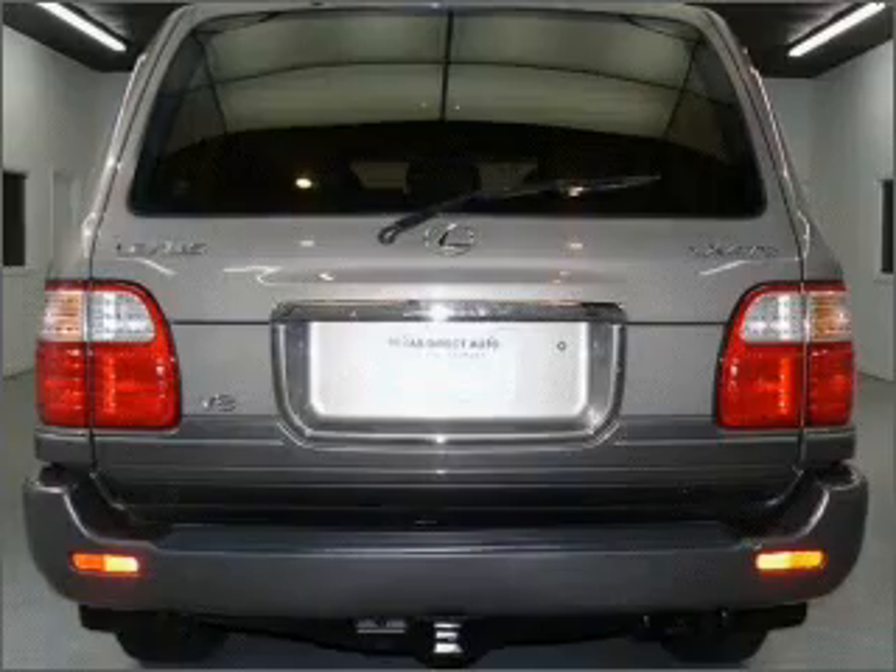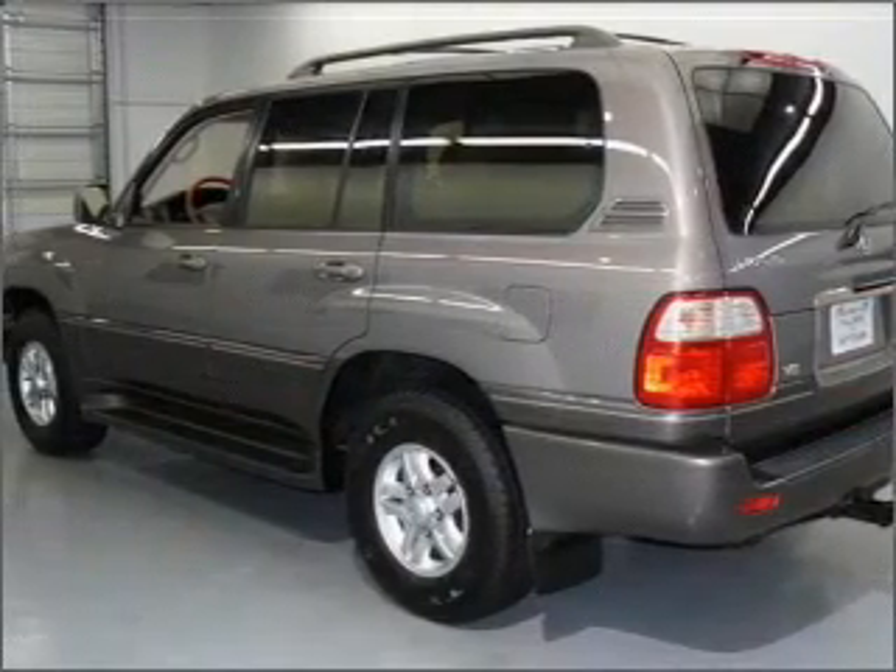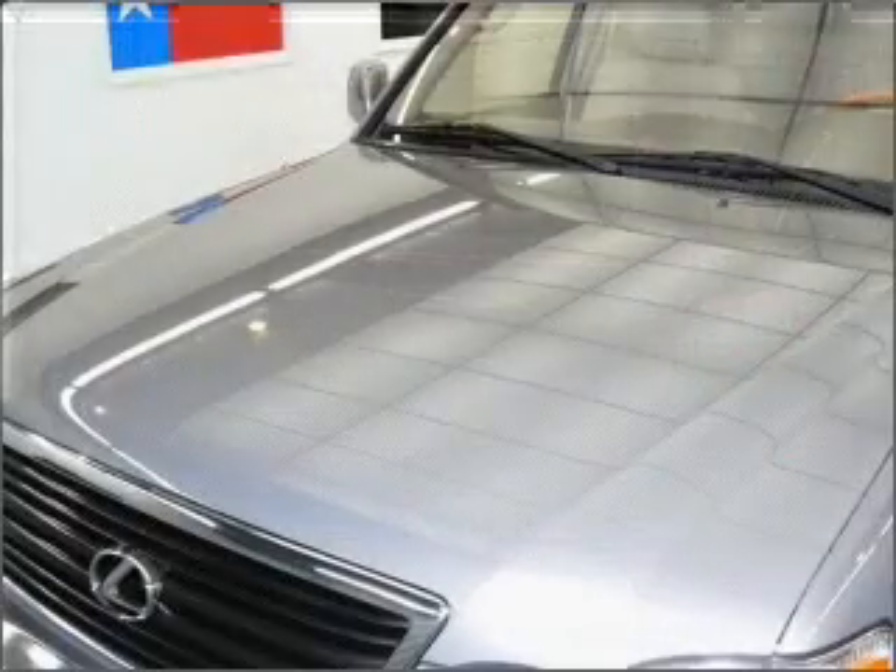Air conditioning, power door locks, power windows, power steering, cruise control, power mirrors, an alarm system, and an AM FM stereo.